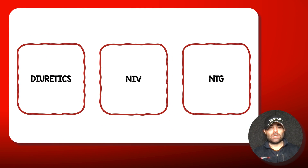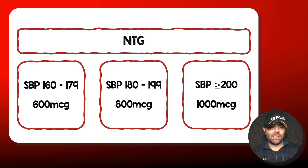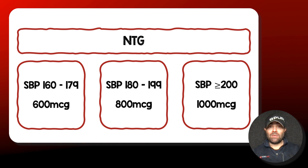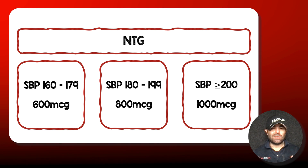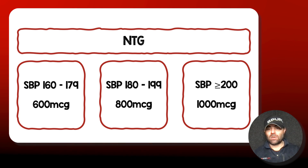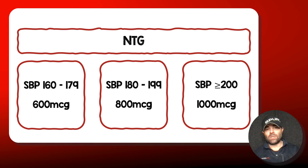Nitroglycerin is interesting because when people talk about it, they're talking about starting drips at 5 or 10 micrograms per minute — and that is not what I'm doing here. I'm giving these patients a bolus intravenously, and the dose is dependent on their blood pressure. If they have a systolic pressure greater than 200, I give a full 1000 micrograms. If they're between 180 and 199, I give 800 micrograms. If they're between 160 and 179, I give 600 micrograms.